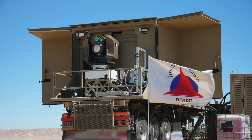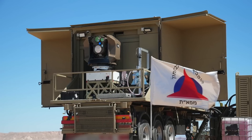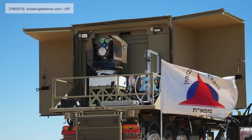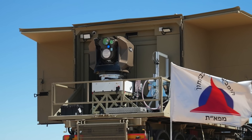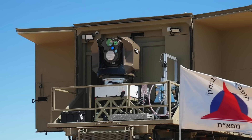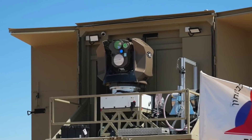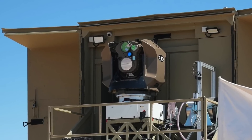The laser weapon is designed to defend against different kinds of projectiles launched toward Israel by knocking them out of the air. It will complement the country's existing layered air defense, which consists of Iron Dome, David's Sling, and Arrow. Israel has announced a major $530 million expansion of this advanced laser defense system. The Ministry of Defense signed a deal to quicken production, signaling a swift boost in laser interception technology as conflict escalates.